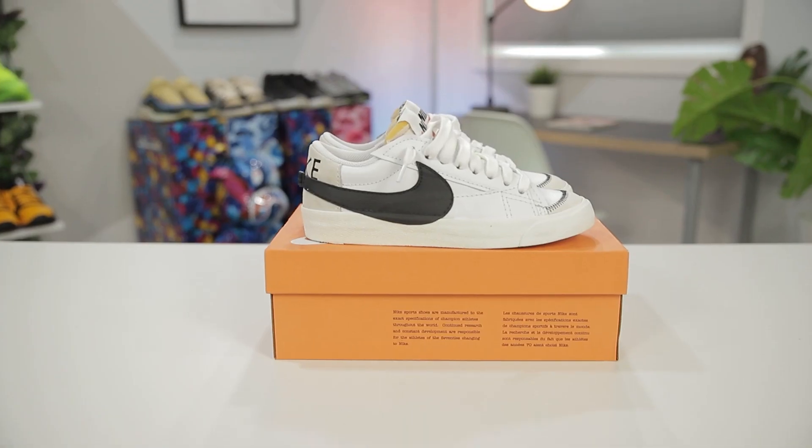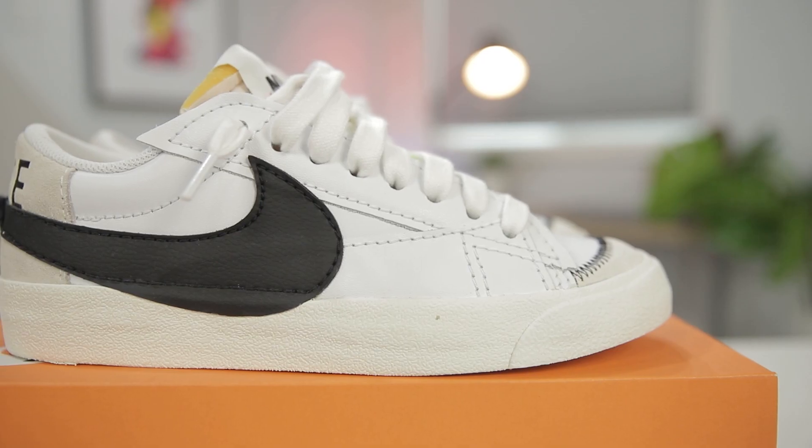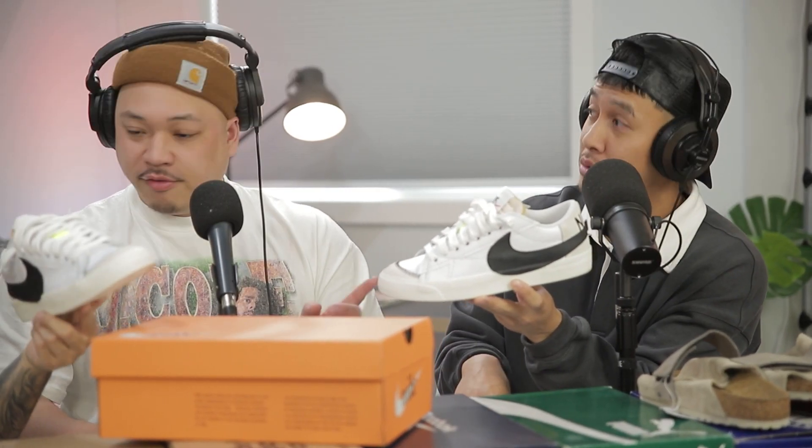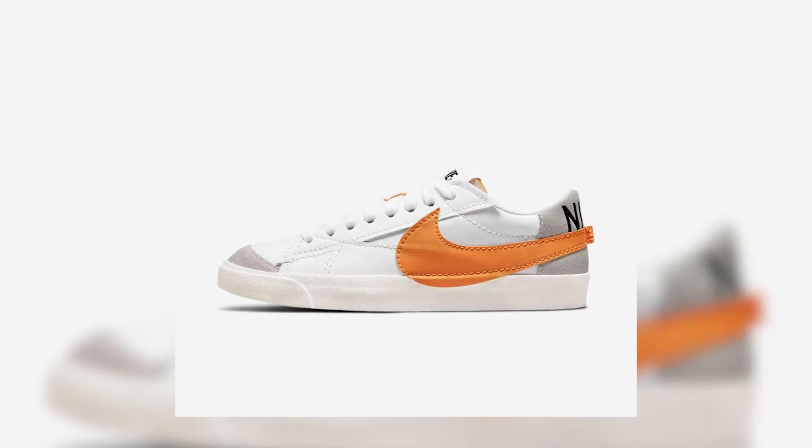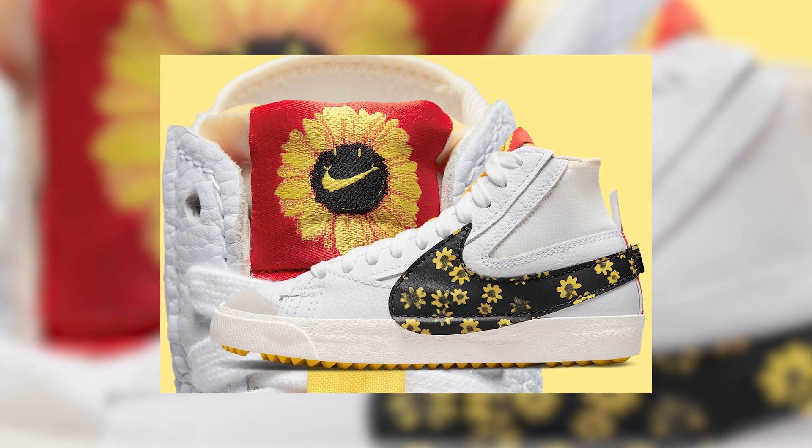Next up — the Nike Blazer Jumbos. These are less than $100, around $90, sometimes on sale. Nike's been doing a good job releasing generally casual shoes that don't look overly generic. They're rolling out a ton of colors in this model — a lot of people really like the white and burnt orange. There are some with check market sunflower designs too. The Jumbo Blazer lows and highs are really cool right now — great bang for your buck.